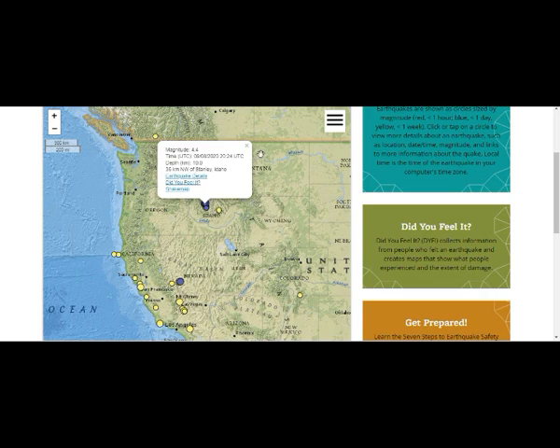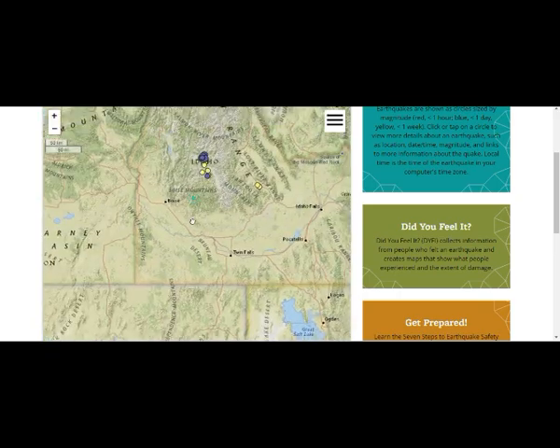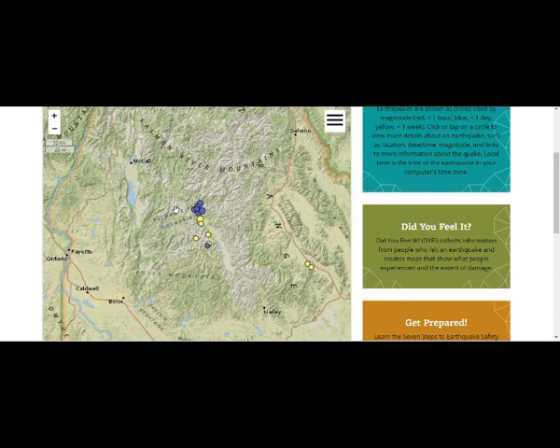This is our quake swarm. The blue is the past day. This is between just north of Boise, Idaho, about 100 miles out. And this is the 4.4 that we're talking about — that's what rattled Yellowstone. We do have other ones at about 3.0, 3.2, and 3.9, but we're talking about the 4.4. It was shallow, about six miles down.